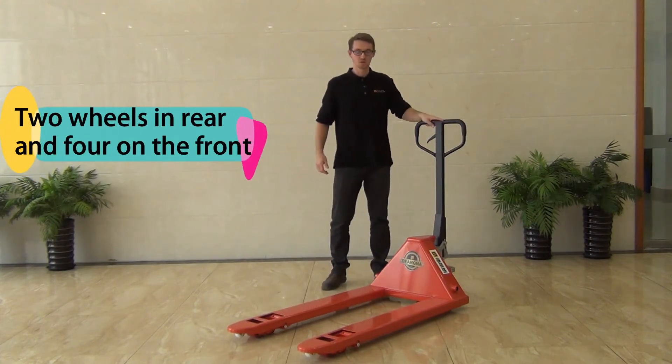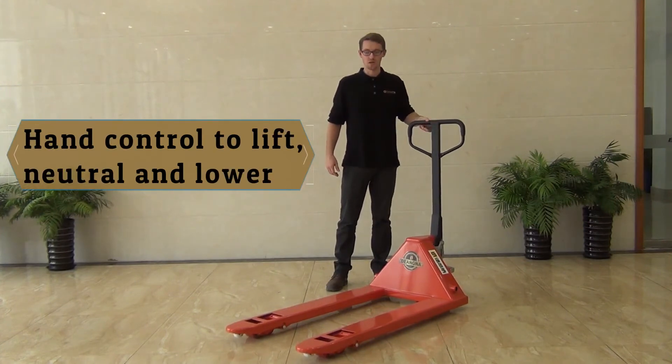The hand control has your lift, neutral, and lower.